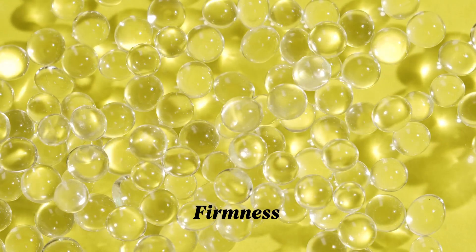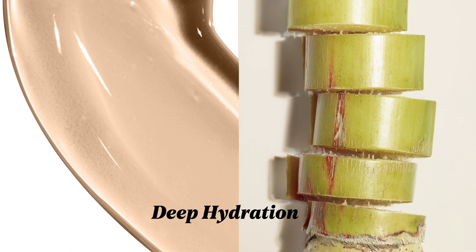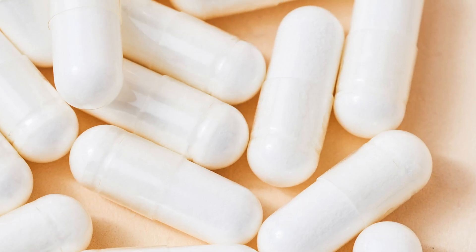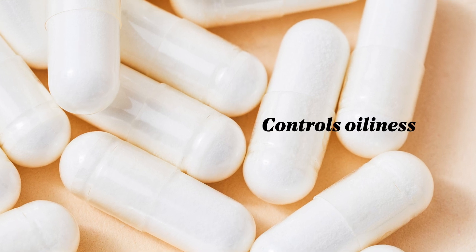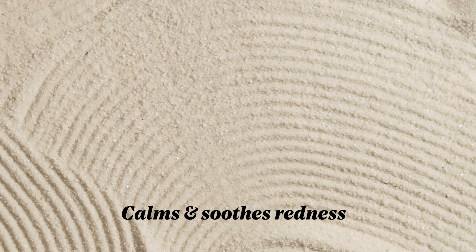Hyaluronic acid helps smooth the appearance of fine lines and wrinkles. Peptides improve the look of firmness. Vegan collagen and plant squalene deeply nourish and hydrate skin. This mask is for all skin types, but for those with oily or combination skin, the niacinamide in the formula is excellent at controlling excess oil. And for sensitive skin types, allantoin calms and soothes redness.